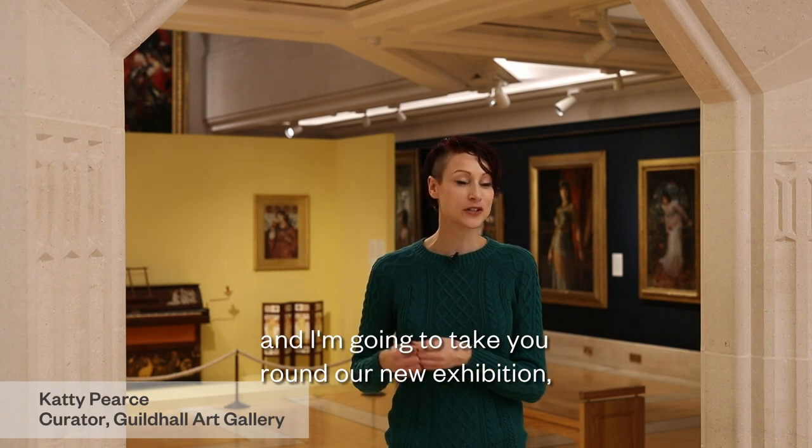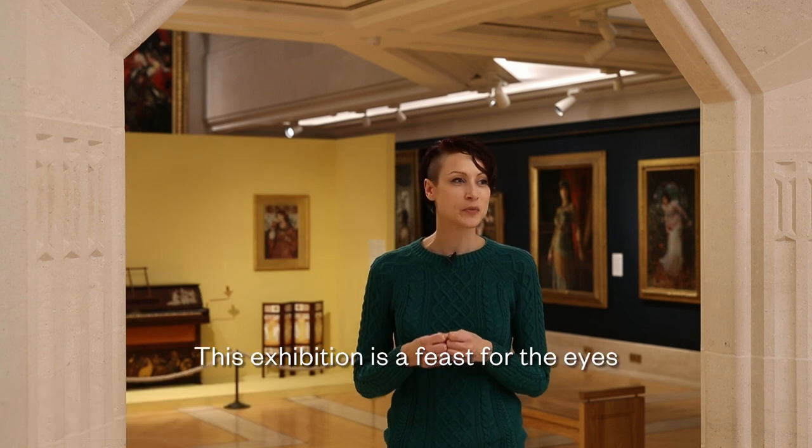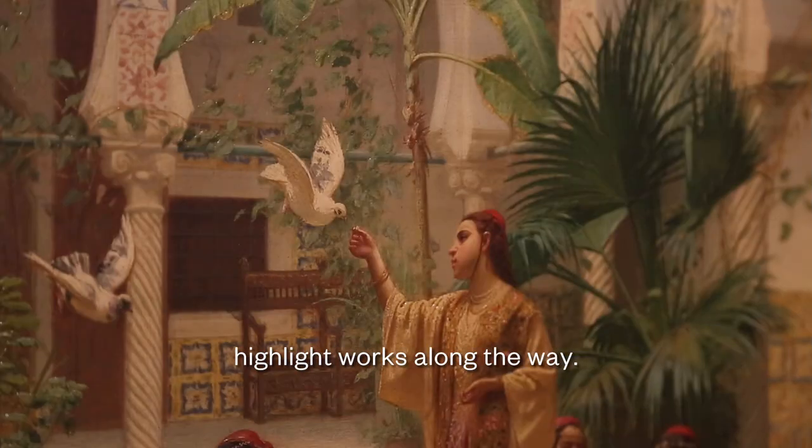Hello, I'm Cathy Pearce, Curator at Guildhall Art Gallery, and I'm going to take you round our new exhibition, The Enchanted Interior. This exhibition is a feast for the eyes and very thought-provoking, and we're going to go through it section by section, picking out a few highlight works along the way.